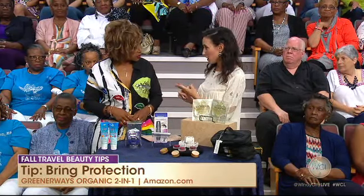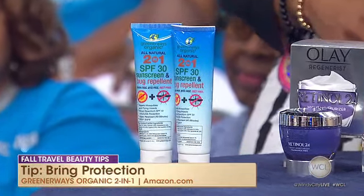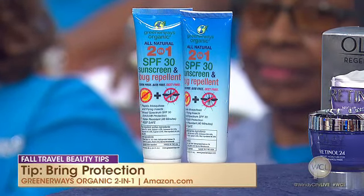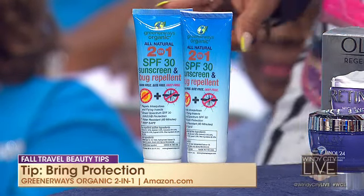We're going to start off with tip number one, and that's all about bringing protection. If you think about being on a deserted island, what's one product that you would want? This is it — it's Greener Ways Organics 2-in-1 sunscreen and bug repellent. It's so great because it's a 2-in-1: you have zinc oxide to fend off the sun, and essential oils which will prevent ticks and mosquitoes from getting you. It's safe for your kids, so if you're going on a family outdoor vacation, this is one product for everybody. That's a big one, especially the bug repellent in there.